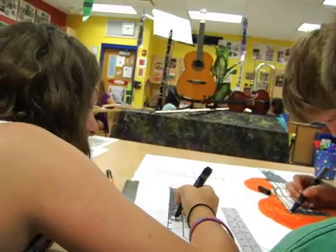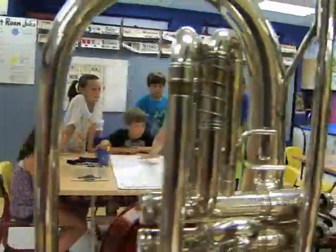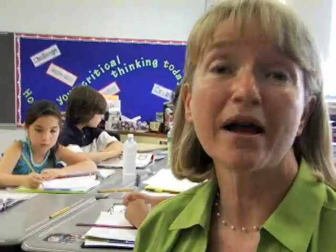When the teacher assesses a creative project, she is looking at the critical thinking behind the work. Arts-infused education makes children feel alive while they're at school and feel that they can do anything. The infusion of the art into my math class has helped to expand not only their horizons, but mine as well.